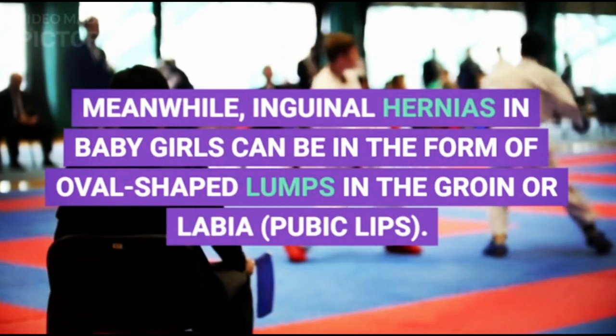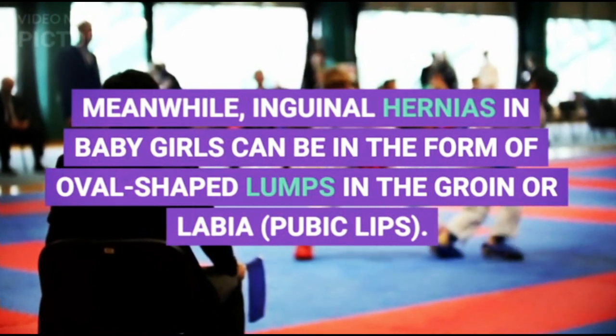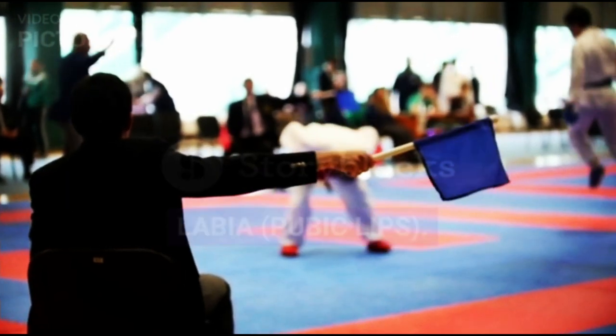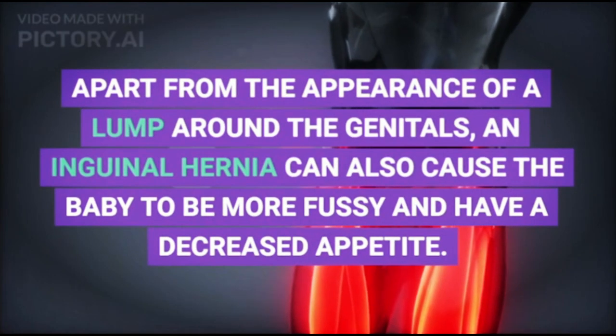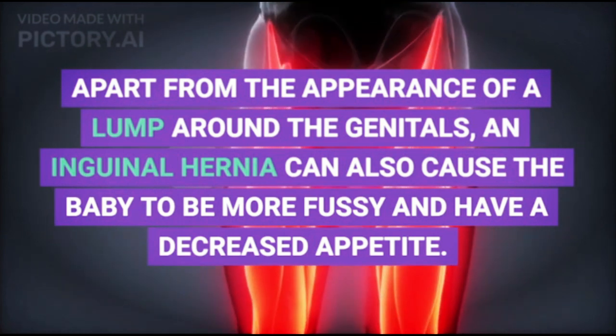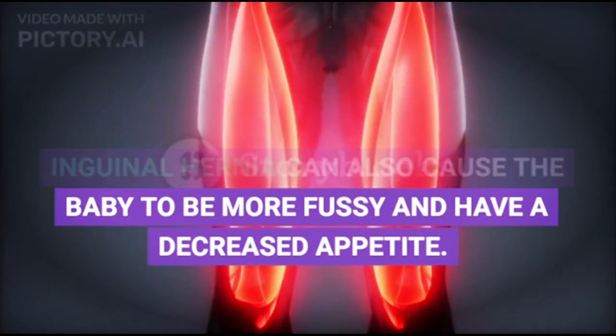Meanwhile, inguinal hernias in baby girls can be in the form of oval-shaped lumps in the groin or labia. Apart from the appearance of a lump around the genitals, an inguinal hernia can also cause the baby to be more fussy and have a decreased appetite.